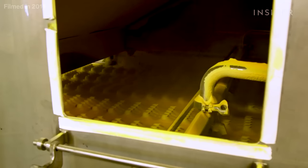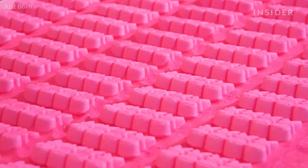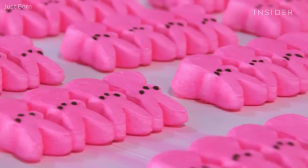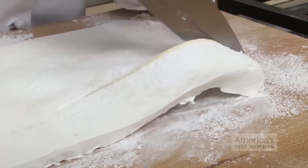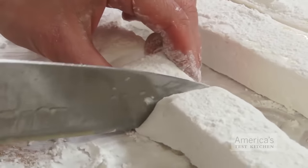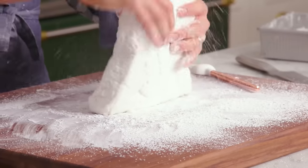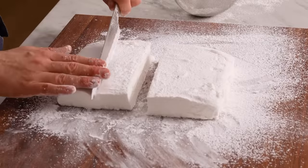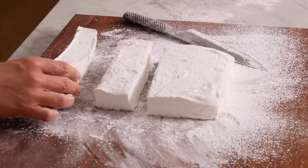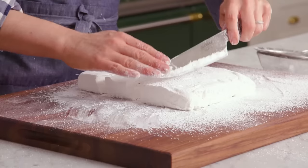Then, before it can cool down completely, it's passed through a mold which turns the paste into long tubes. These tubes can be twirled around like a rope to create special shapes, combined together to make double-flavored marshmallows, or extruded as is. Almost immediately after passing the extruder, a very sharp slicer cuts the marshmallows into their signature cylindrical shape. A machine then dusts them with a mixture of sugar and cornstarch to prevent them from sticking together, giving them that smooth candy-like texture that we know and love.